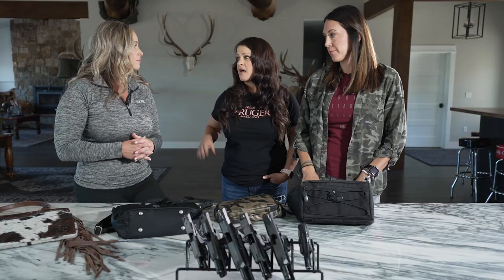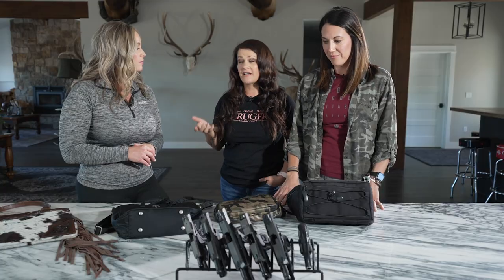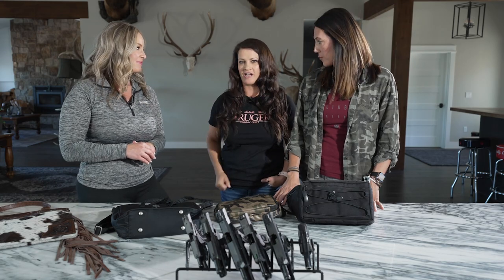It's really important for each and every person to find a certified instructor and work with someone. If you're a new gun owner, get out there, make the selection that works best for you, become proficient, and carry — because if you're not carrying, you can't protect yourself.